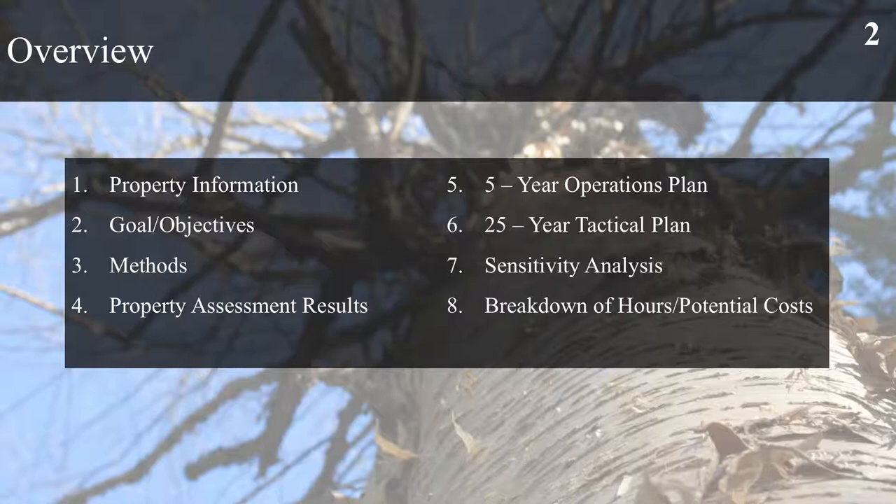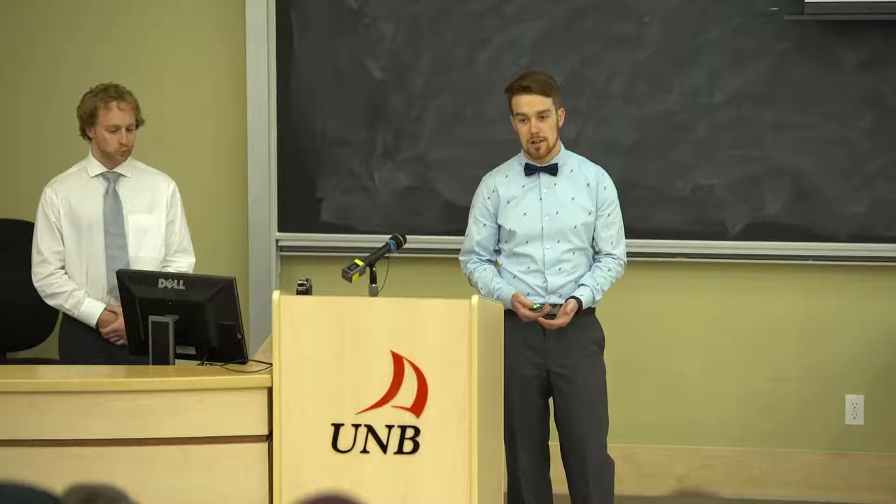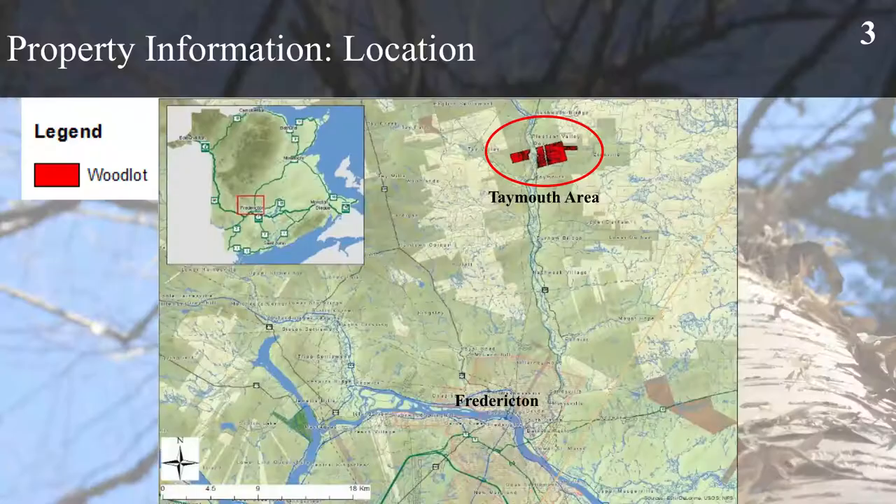I just want to go over a quick overview of what's going to happen today in the presentation. We'll go through some property information, goals and objectives that we set out for ourselves, some methods of inventory and compilation, current property assessment results, 5 and 25 year operations plans, some sensitivity analyses, and also a breakdown of hours and potential costs of this plan.